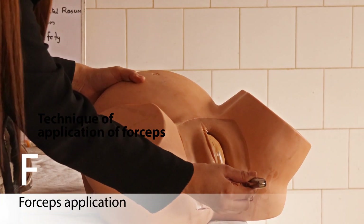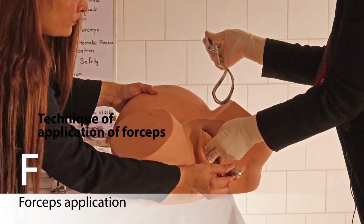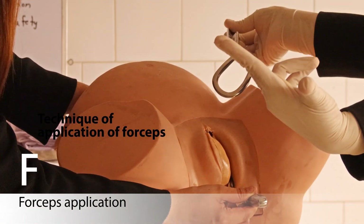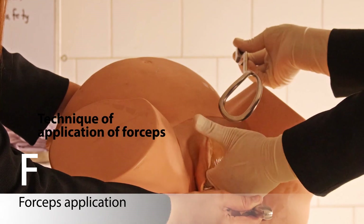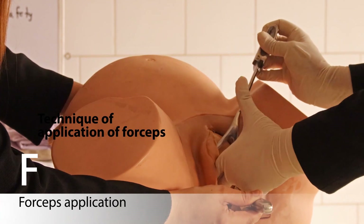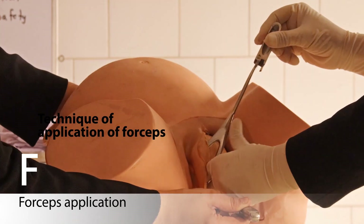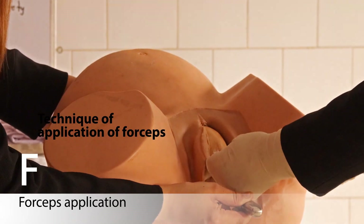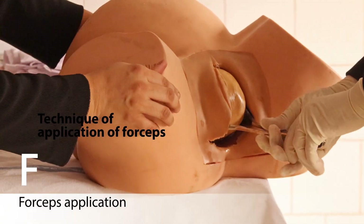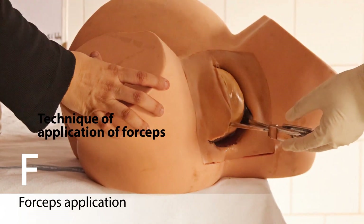Ask your assistant to hold the left blade. Then hold the right blade in your right hand, parallel to the left inguinal ligament of the mother. Two fingers of the right hand protect the vagina. Apply the right blade similarly, with the thumb of the left hand — or rather the thumb directing pressure — guiding the forceps, then lock the forceps together.